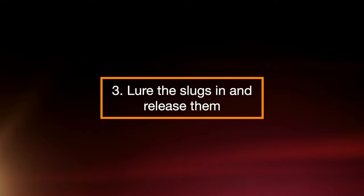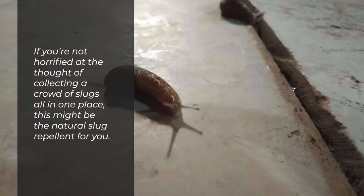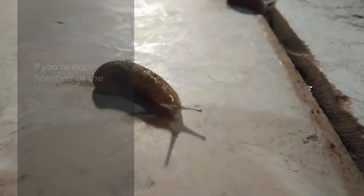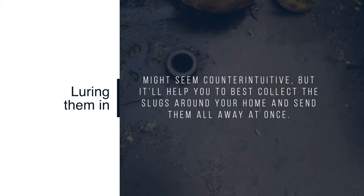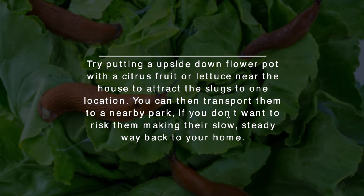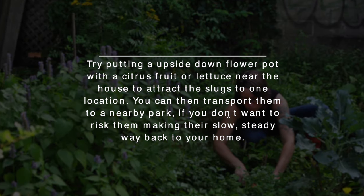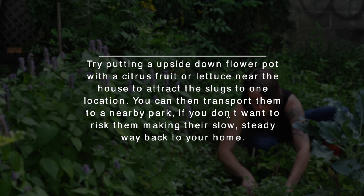Step 3: Lure the Slugs In and Release Them. If you're not horrified at the thought of collecting a crowd of slugs all in one place, this might be the natural slug remedy for you. Luring them in might seem counterintuitive, but it'll help you collect the slugs around your home and send them all away at once. Try putting an upside-down flower pot with a citrus fruit or lettuce near the house to attract slugs to one location. You can then transport them to a nearby park if you don't want to risk them making their slow, steady way back to your home.